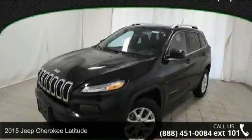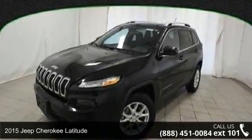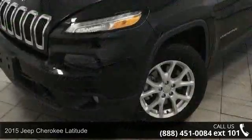Arrive in style with this 2015 Jeep Cherokee Latitude. This may be the set of wheels you've been looking for.